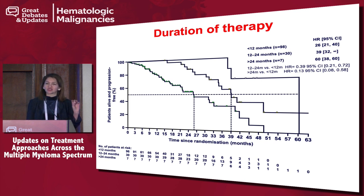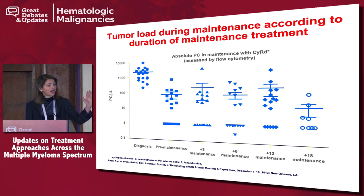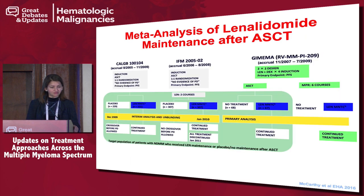The MRC-9 trial nicely showed that tumor burden continues to decrease as far out as 18 months into treatment, so you are continuing to deepen responses — highlighting that the longer you stay on maintenance, the better it is going to be.